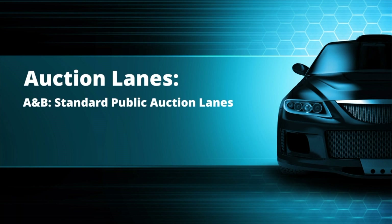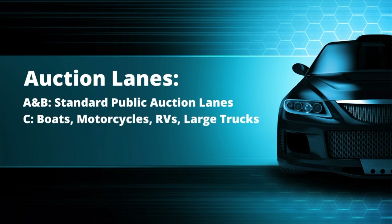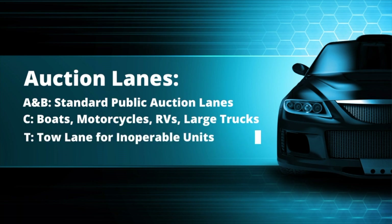Lanes A and B are the standard public auction lanes and run Wednesdays beginning at 2:30 p.m. Lane C is our public lane for specialty units such as boats, motorcycles, campers, RVs, and large trucks, and it runs Wednesdays beginning at 2 p.m. Lane T is our public tow lane for units that are inoperable and it runs Wednesdays beginning at 2 p.m.